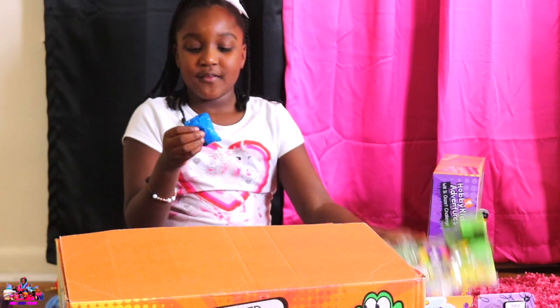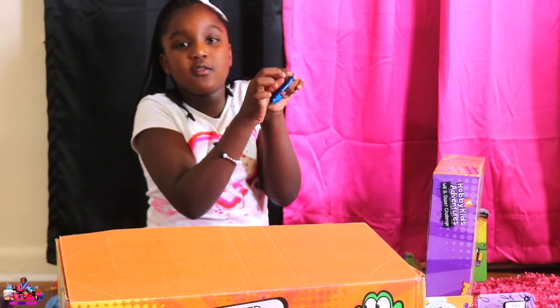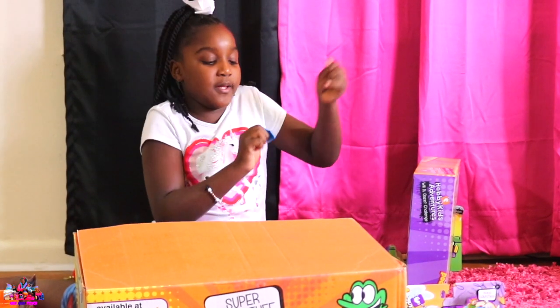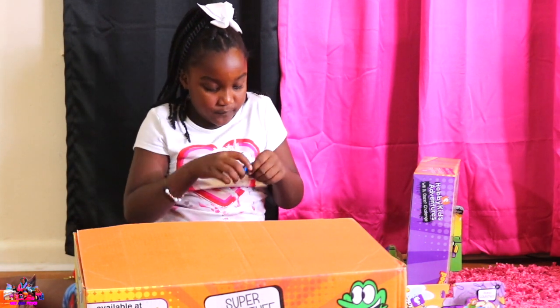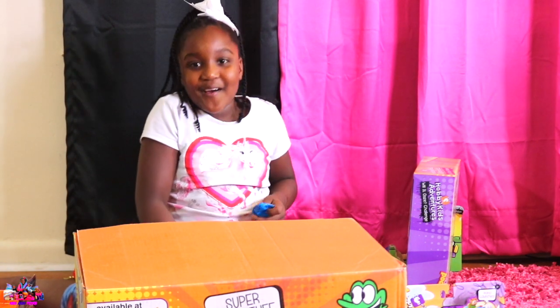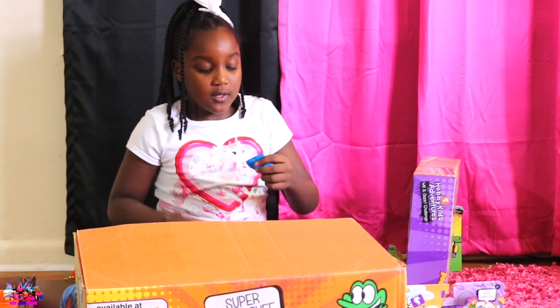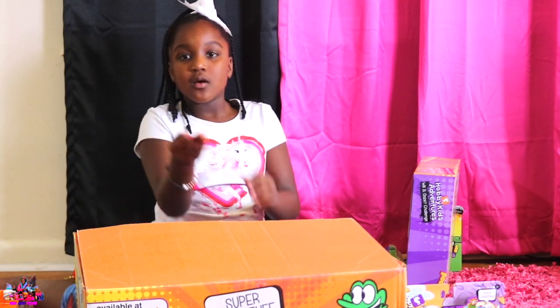And I had to open it. And you see this little thing — you're going to have to rip it. It's so hard. You can cut it Mel, you got scissors. I forgot. Cut it, cut it, cut it. It comes with two cans. Oh let's see.